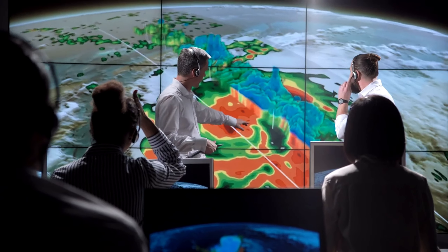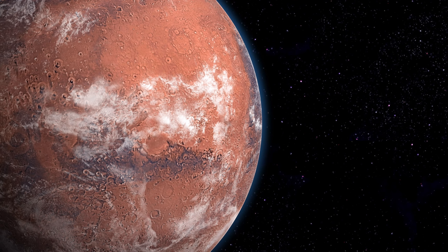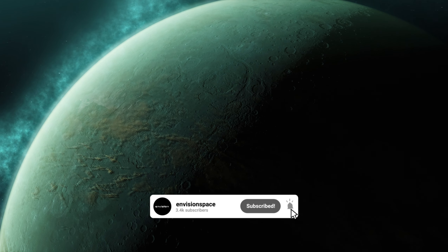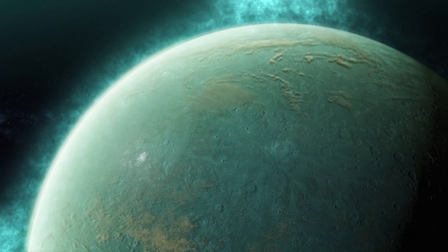One thing is certain: the future of space exploration is as exciting as it has ever been. Could this distant, starkly contrasting world harbour life? Subscribe and stay tuned as we delve deeper into the enigma of Proxima b and its potential for life beyond Earth.